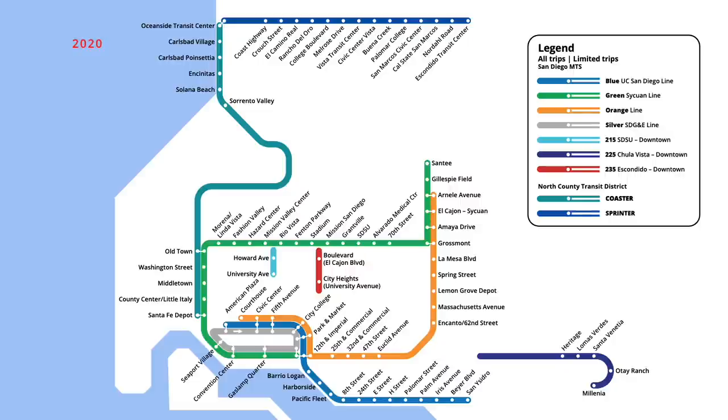Finally, in November 2020, the Green Line station at Stadium was closed, following the demolition of the adjacent property. This brings us to the San Diego Rapid Transit map that we know today.